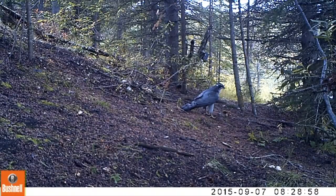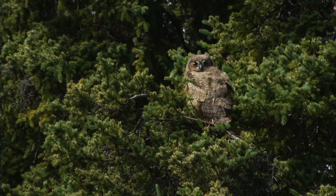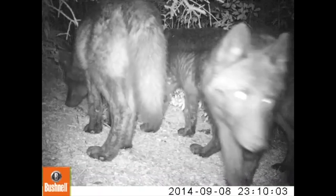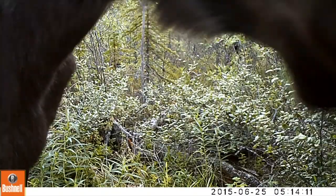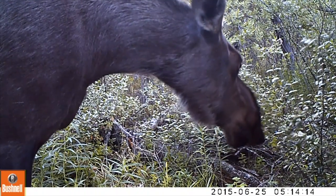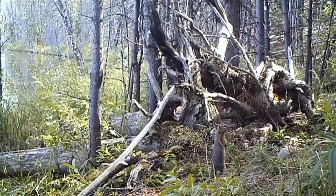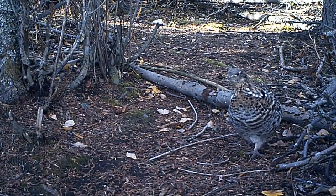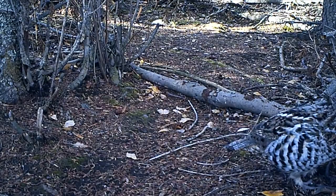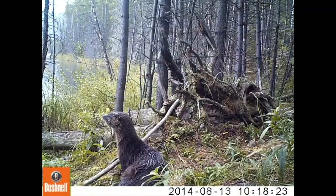Birds of prey like eagles, goshawks, and owls can also be dangerous for young otters. Wolves can even take on an adult if the otter is caught away from the water. Many of the animals that share otters' shoreline habitat, however, are herbivores — like moose, ground squirrels, grouse, and porcupine. This makes them neither predators nor competitors.